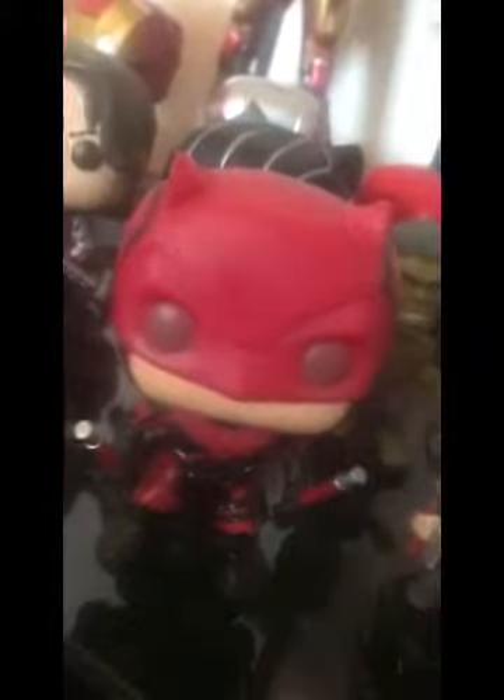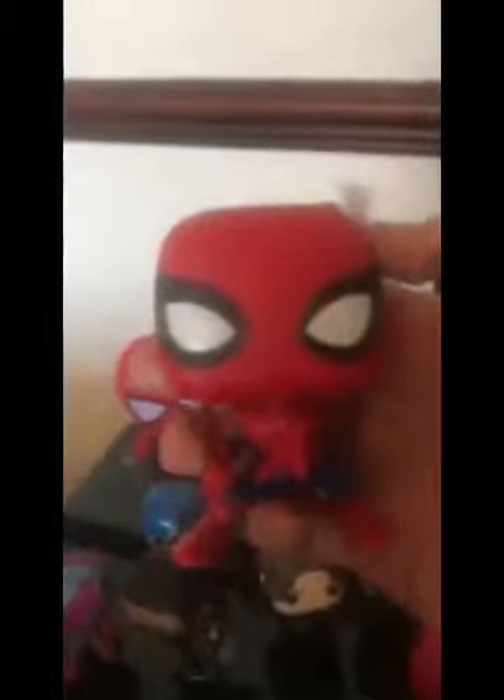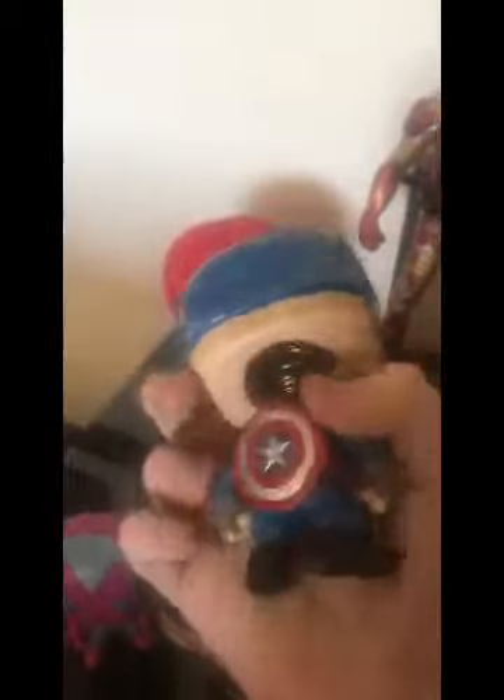Here's Daredevil again from Daredevil Season One. Here's my Civil War collection - they're all characters from Civil War. Here's probably my favorite: Spider-Man from Civil War. And here's Ant-Man - that's from the actual Ant-Man movie. Iron Man might be from Avengers 2: Age of Ultron.